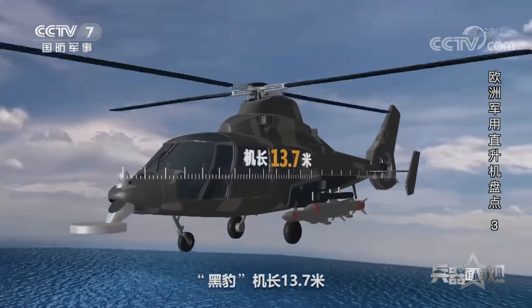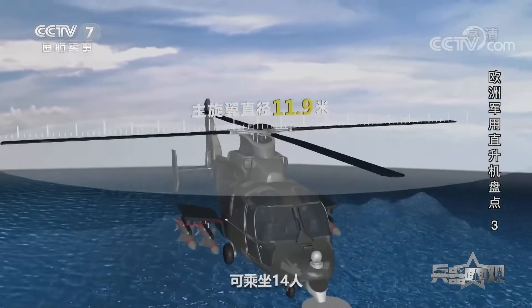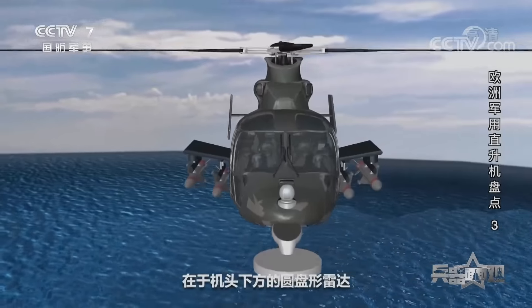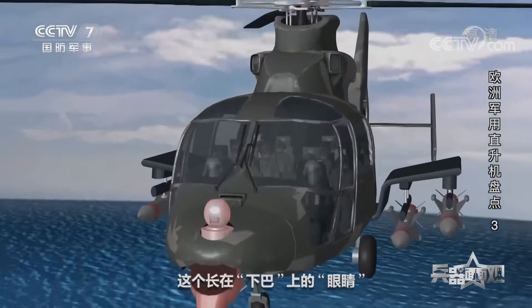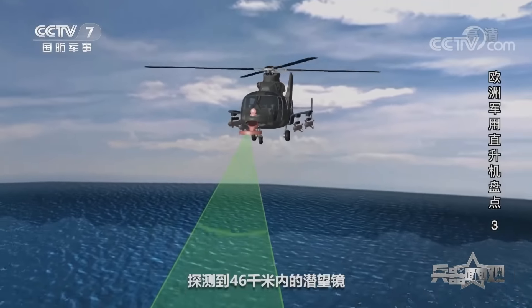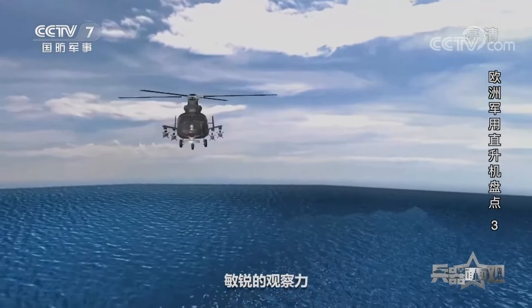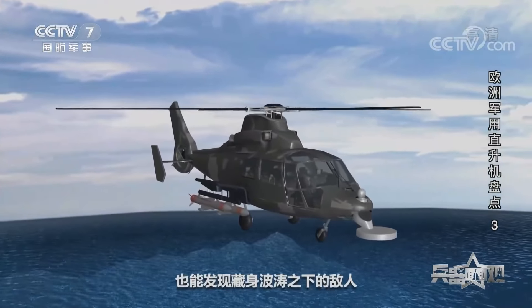黑豹機長13.7米，機高4.1米，主旋翼直徑11.9米，可乘坐14人。在外觀上，黑豹與海豚最明顯的區別在於機頭下方的圓盤型雷達，這個長在下巴上的「眼睛」具有360度視界，可以在四級海況下探測到46千米內的目標，這讓黑豹擁有豹子一般敏銳的觀察力，即使在極端環境中也能發現藏身波濤之下的敵人。